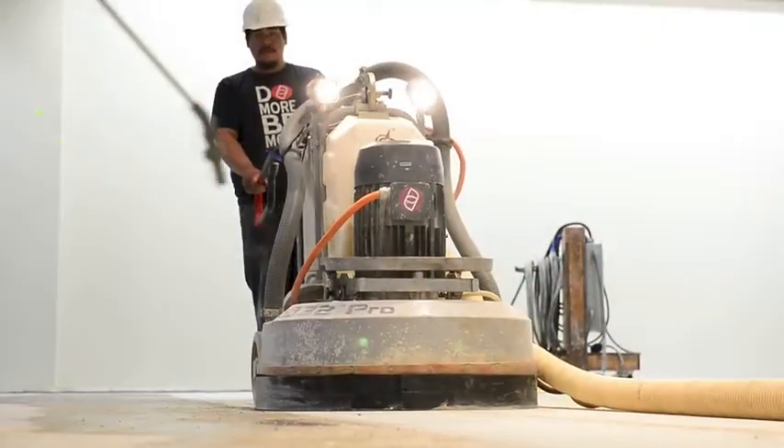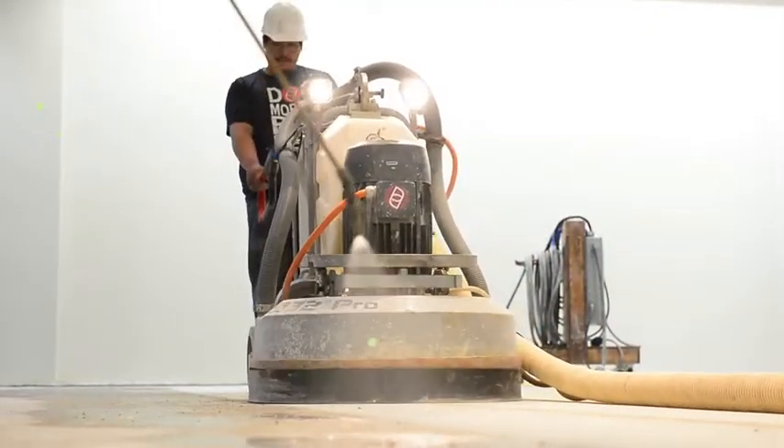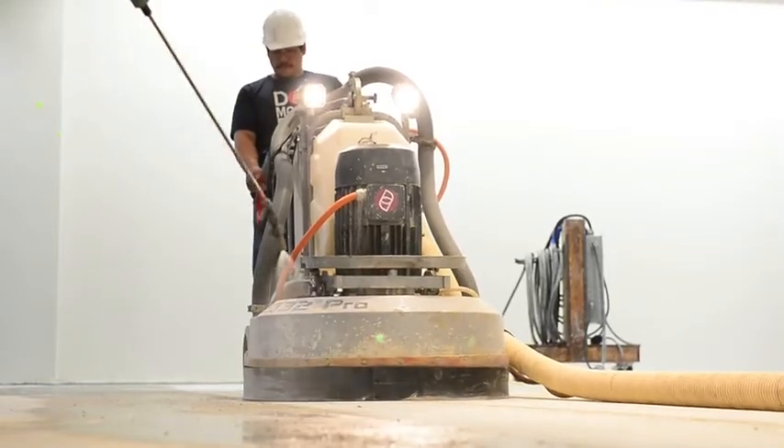So we came in here and removed some VCT tile, some laminate, and we polished this floor to a level three shine. This store was operational the whole time we were working here, which was about a week, so we worked at night to make sure that this place could stay open during the day.